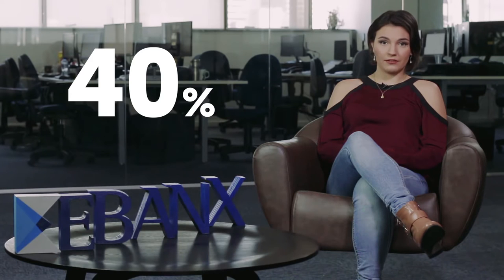For example, 40% of Brazilians prefer not to put their credit card information online, and 63% don't own or have access to an international credit card. In Brazil, people frequently prefer to make everyday purchases, pay bills, or make online purchases using what is known as a boleto bancario, or a boleto for short.